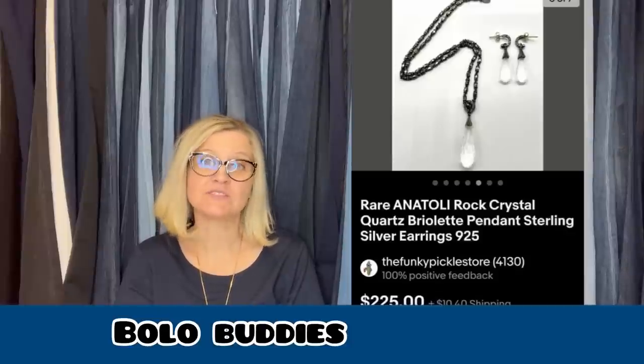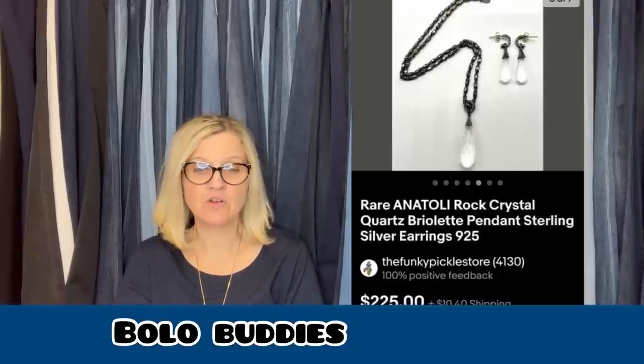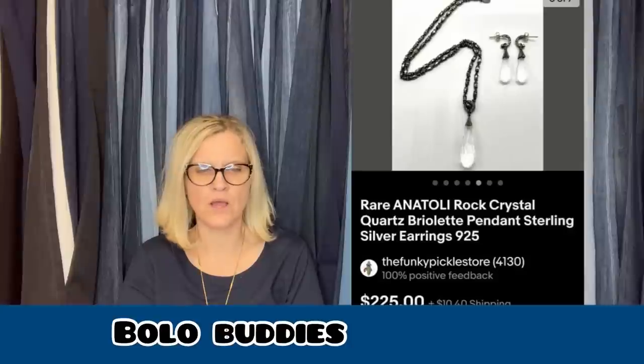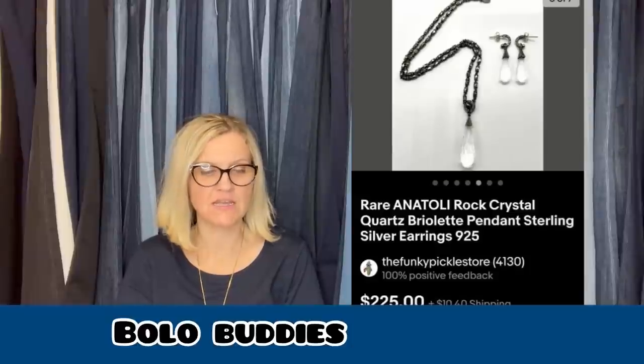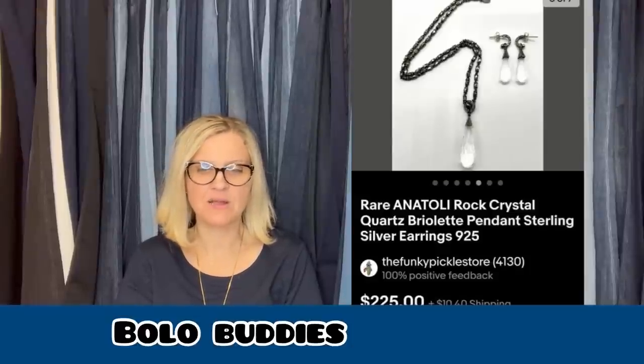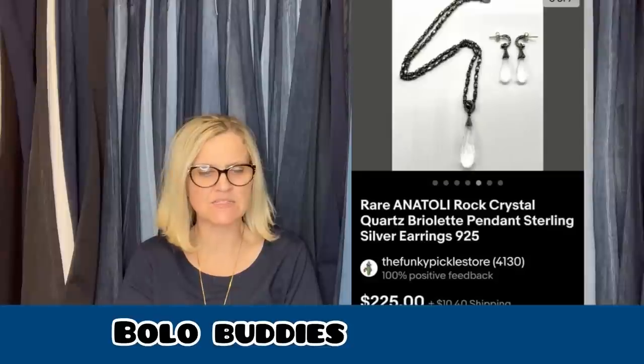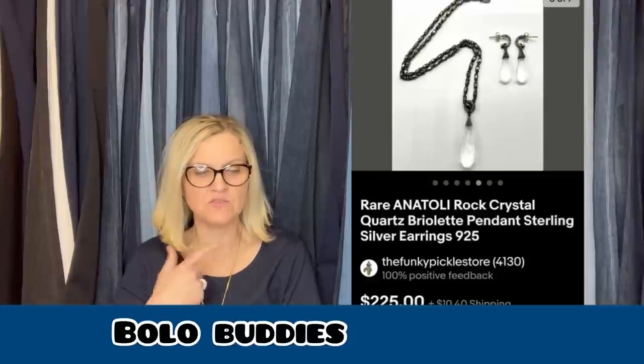Also from The Funky Pickle Thrifter: she got this for maybe $5 at a thrift store. She had never heard of the designer Anatoly (A-N-A-T-O-L-I) before, but this set was — one — marked sterling silver, and two — obviously gorgeous. She sold it for $225. It's rock crystal quartz briolette pendant sterling silver earrings and 925 — so a necklace and earrings set. She has great keywords. You can thank me later because she's incredible.